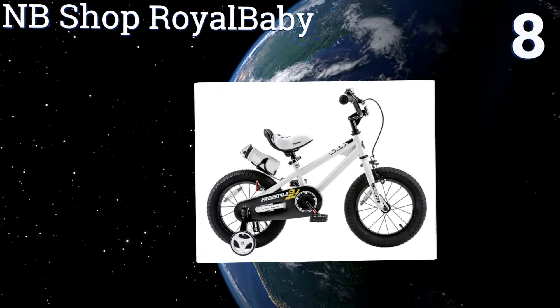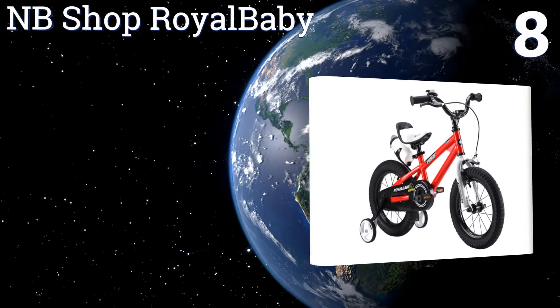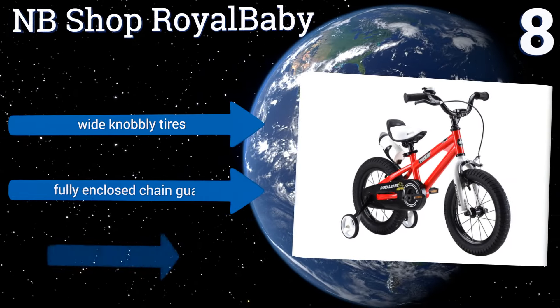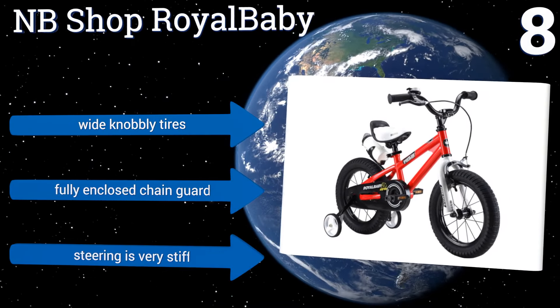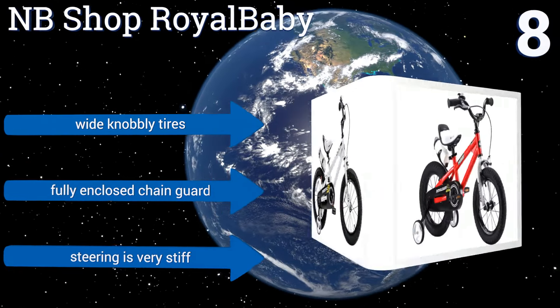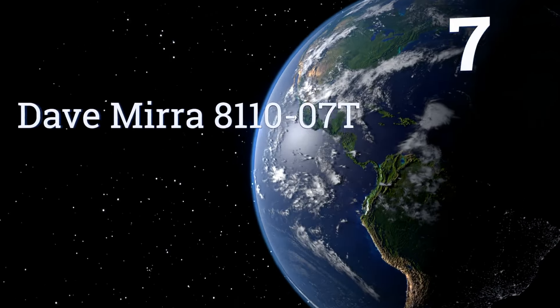At number eight, the MB Shop Royal Baby is a great starter option for young boys and girls. It comes with a bell, tools, water bottle, and removable training wheels, plus the quick release seat post allows for fast height adjustments, but it only runs in one speed. It includes wide knobbly tires and a fully enclosed chain guard, however the steering is very stiff.